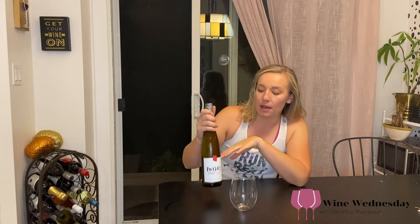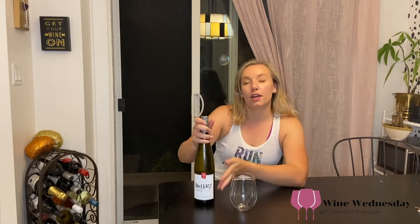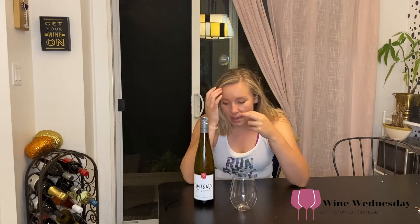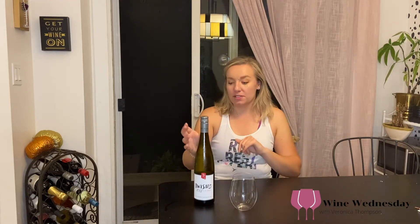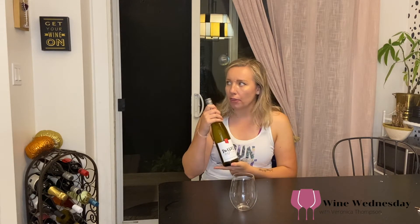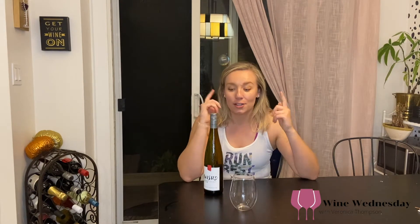So I actually did pair this with some food, which you've already seen. This is the Flat Rock Cellars 2017 Twisted Blend — it's a white wine made from a mix of Riesling, Gewürztraminer, and Chardonnay. I do work at Flat Rock Cellars now part time, mostly just Saturdays. I've had a few of their wines but only samples of this one. It's currently our second sweetest on the list. It's the perfect wine to open with friends — very drinkable, easy to enjoy, most people like it.